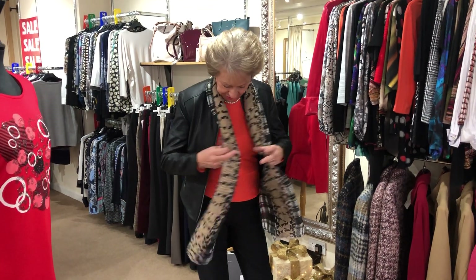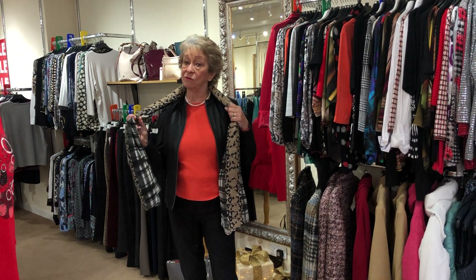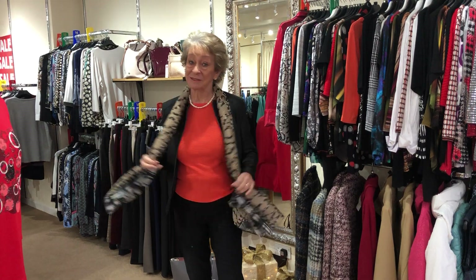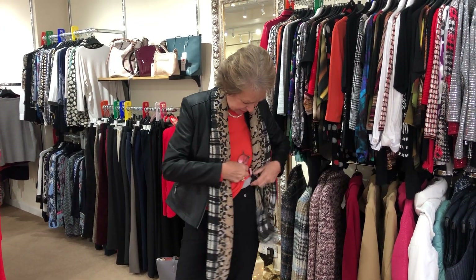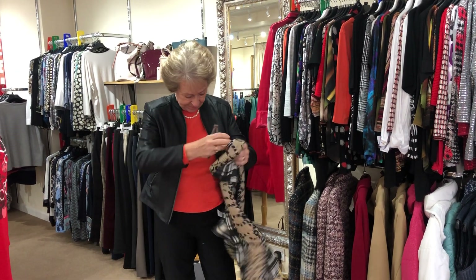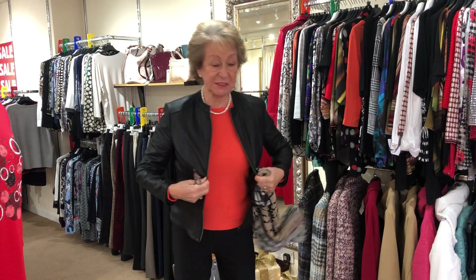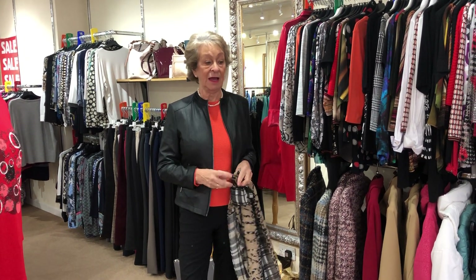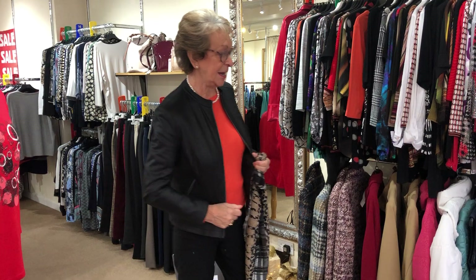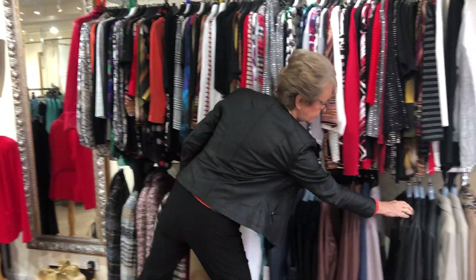We've got lots of scarves, by the way, from about twelve pounds — a nice present. This jacket is fabulous; it came in during lockdown and nobody saw it, and then we put it away and we've just brought it out again at half price.